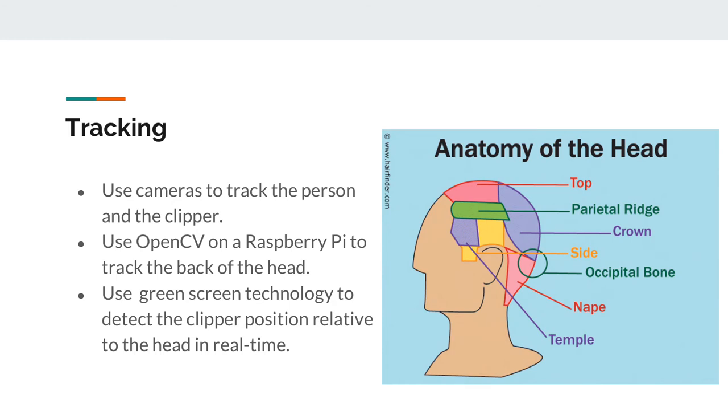For the tracking, we used cameras and OpenCV on a Raspberry Pi to track the back of the head and the clipper. We used technology somewhat similar to green-screen technology used in movies to detect the clipper's position relative to the head in real time.